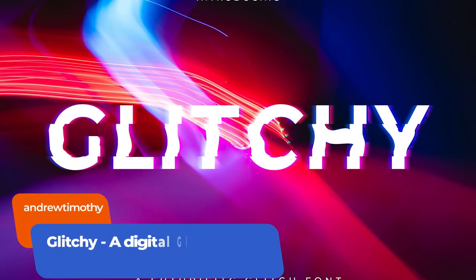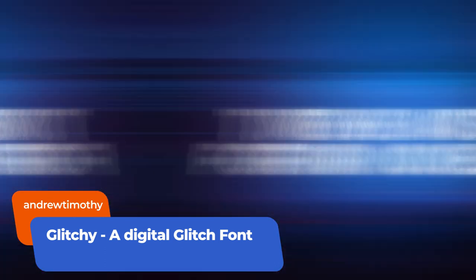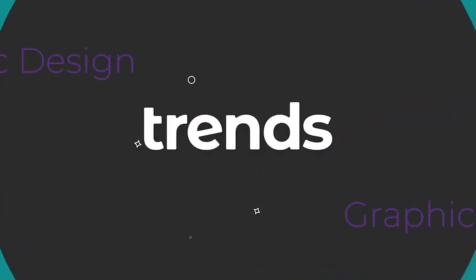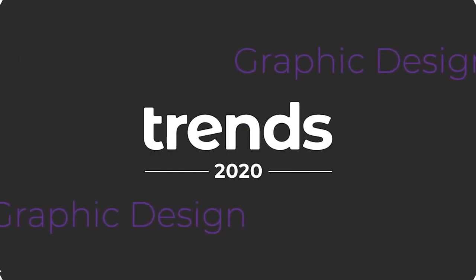Glitchy by Andrew Timothy is a futuristic glitch sci-fi font. It's an elegant sans serif with waves of distortion applied to add an overlay of glitch on each letter's shape. For more on the resurgence of 80s and 90s design, head over to our graphic design trends piece linked in the description below.